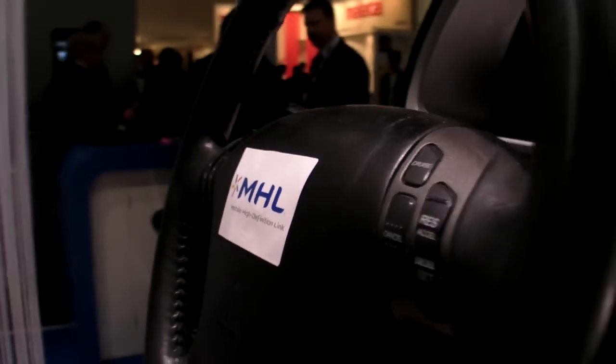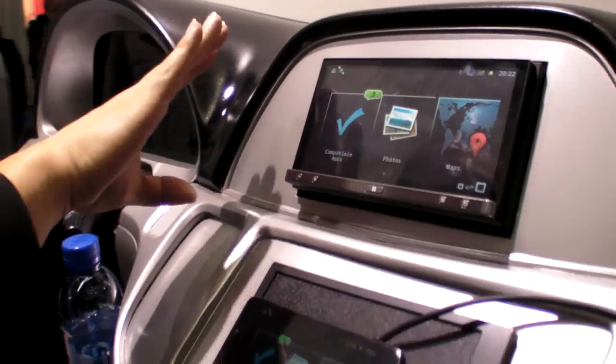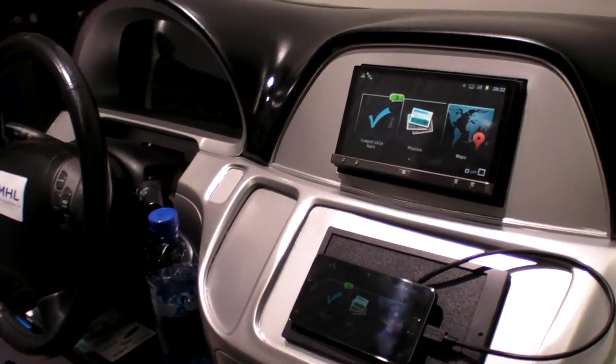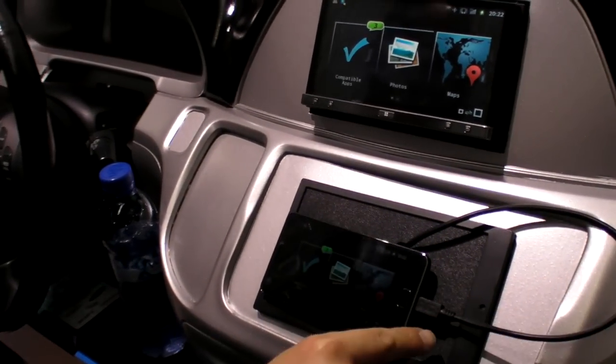We're here at the Mobile World Congress at the MHL booth. I'm showing the first app radio using MHL technology — this is the Pioneer App Radio 2. It is connected to a phone over an MHL cable.